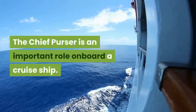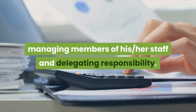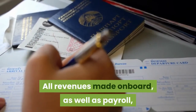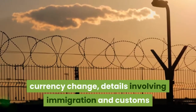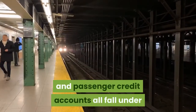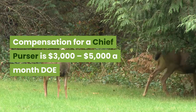Chief purser. The chief purser is an important role on board a cruise ship. A person in this role acts as an on-board accountant, managing members of staff and delegating responsibility. All revenues made on board, as well as payroll, staff visas and passports, passenger safety boxes, currency exchange, details involving immigration and customs, and passenger credit accounts all fall under the responsibility of the chief purser. Compensation for a chief purser is $3,000 to $5,000 a month.